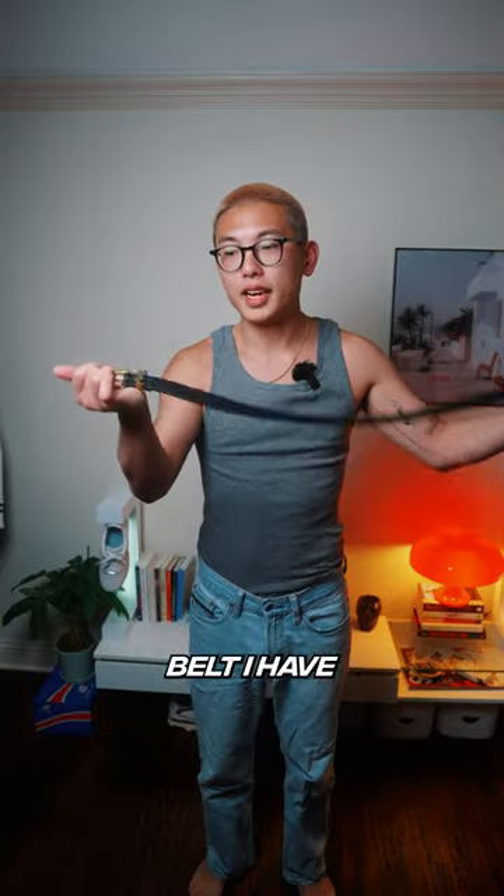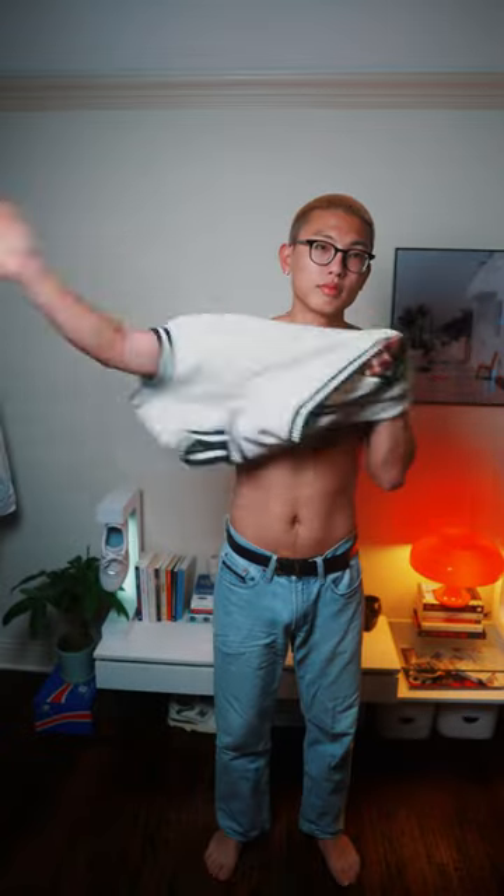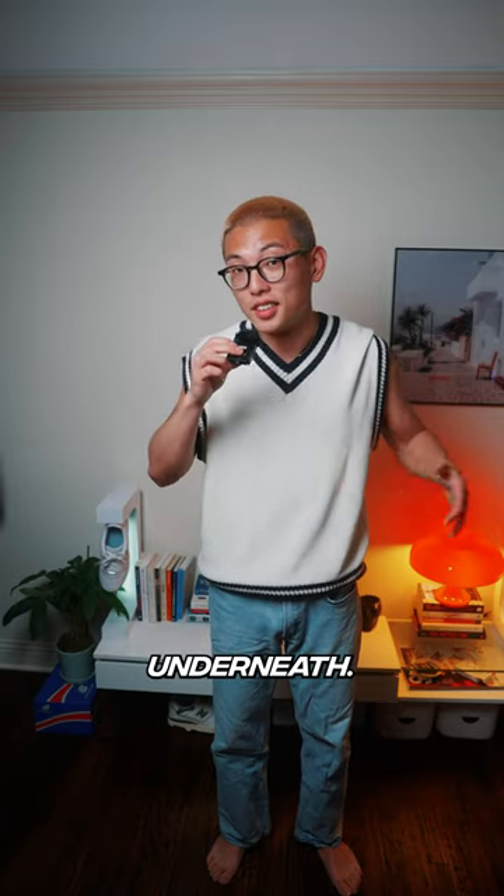I need a belt — it's the only belt I have in the studio but it's this black leather YSL belt. Now, especially during the summer months it's getting a little bit hot, so I can probably get away with just rocking the sweater vest and nothing underneath.